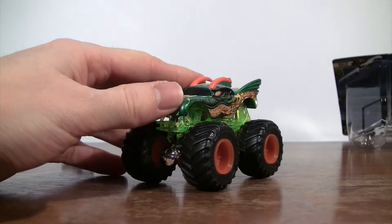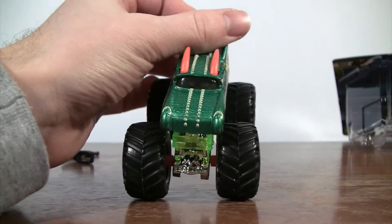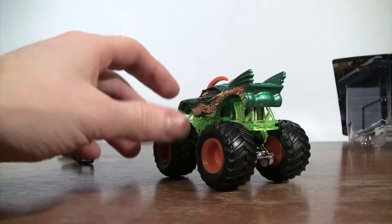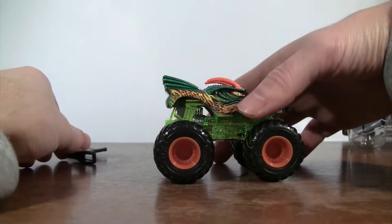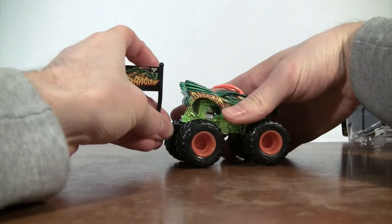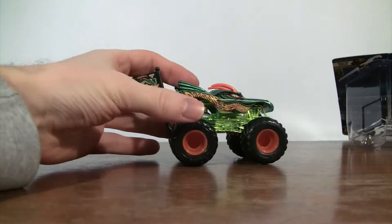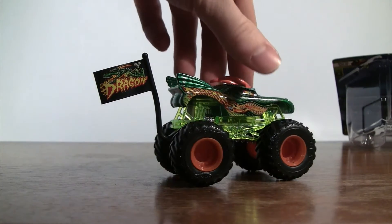I know there's been so many versions of Dragon that they've put out there. But if the kids enjoy the Dragon truck, then they're gonna buy it. So we'll snap this on so you get to see the flag for Dragon.